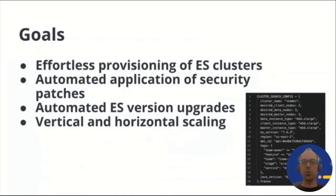Third and fourth goals are more directly related to product team needs. In order to use the latest Elasticsearch features, you want an easy way to follow version updates. You also want to make sure your clusters have enough capacity to serve customers, and be able to do both vertical and horizontal scaling depending on the nature of your performance needs.